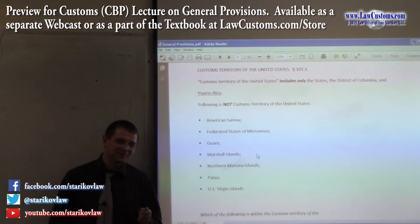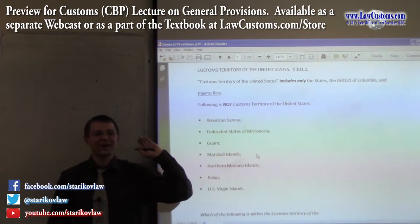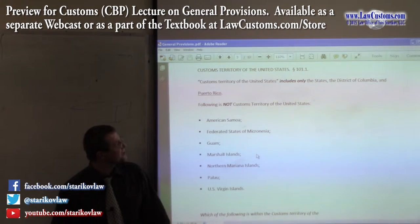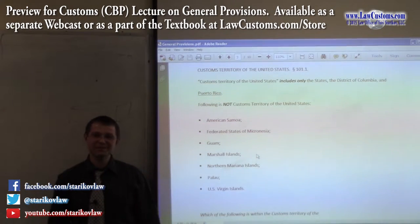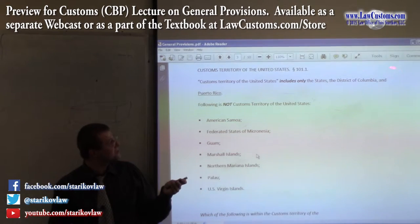There are 50 states in the Union — 48 on the mainland, with Alaska and Hawaii as outliers. But for customs purposes, there is a notion called customs territory. Customs territory encompasses two additional lands we need to be aware of: one is Puerto Rico, the island in the Caribbean, and the other is the District of Columbia, where the White House is located.